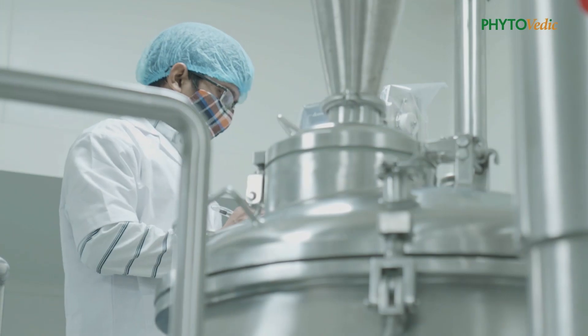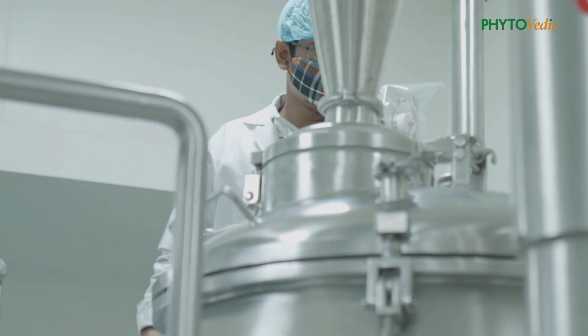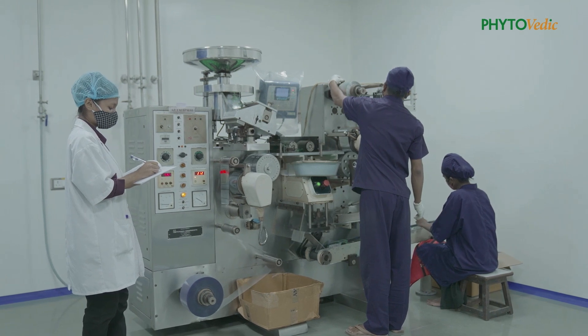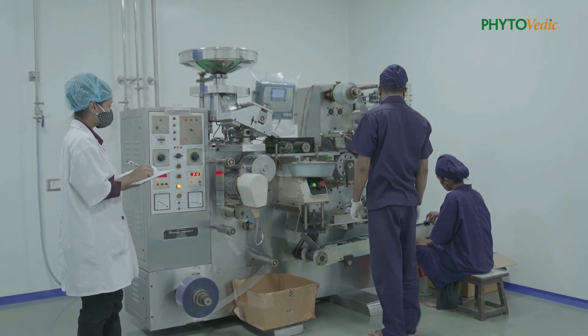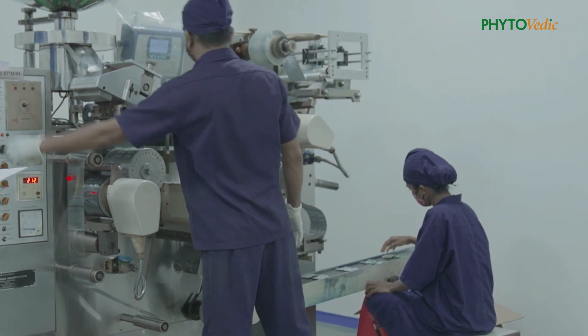The quality assurance department is another important pillar of our manufacturing unit, which maintains documents, training of individuals, validation of protocols, and ensuring a track and trace system.